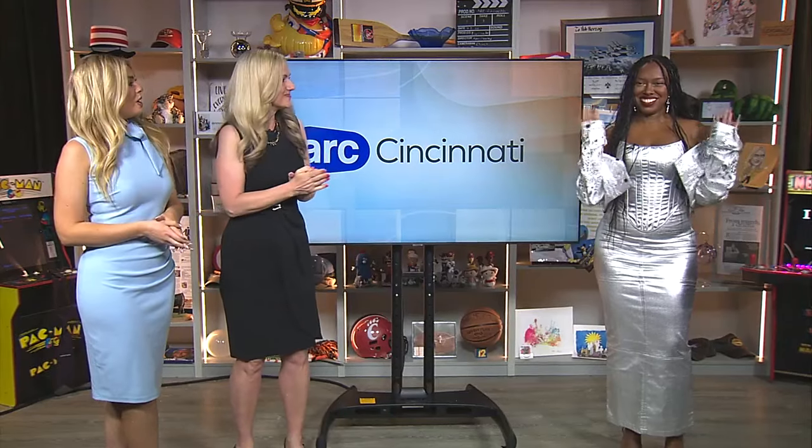It is the biggest evening when it comes to celebrity fashion, and this morning we want to take a look at some of the over-the-top garments that graced the red carpet at last night's Met Gala. Here to give us her expert opinion is fashion designer Asha Ahmad.